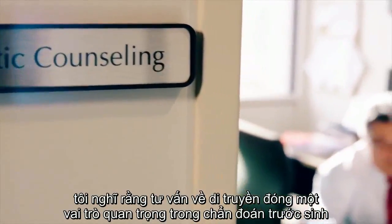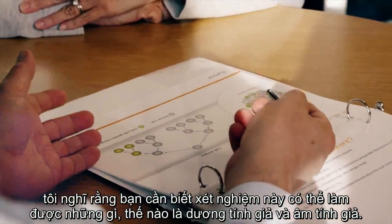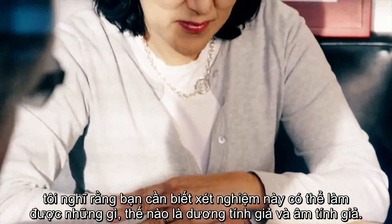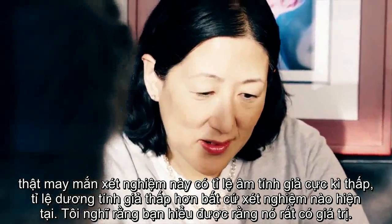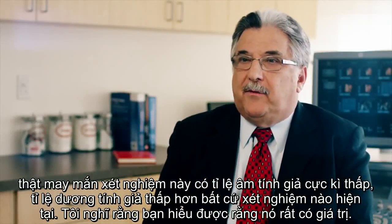I think genetic counseling plays an important role in prenatal care. Patients need to know what the test can do and what it can't do. Patients need to know the false positive and false negative rates. Fortunately for NIPT, the false negative rate is extremely low, and the false positive rate is lower than any other screening test we have.